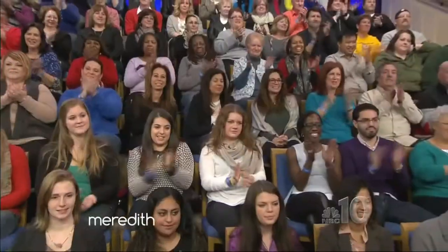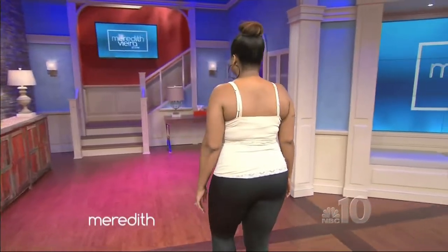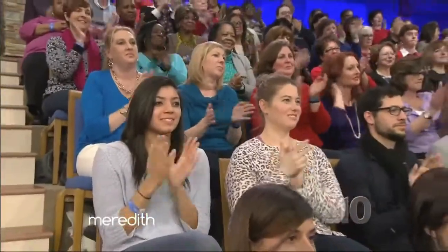Next up is Kiana. Tell us about her. Well, Kiana is a married mom — she's a curvier gal, and she really just wants to work with the curves that she has. Come on out, Kiana. Really pretty.